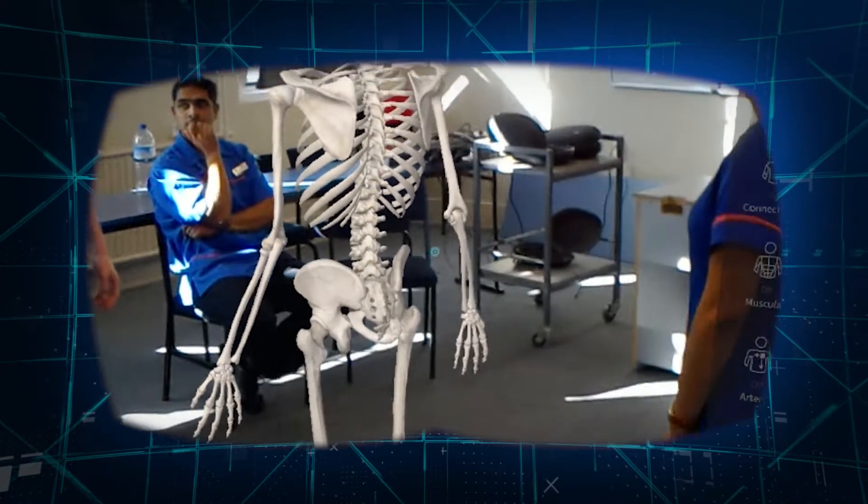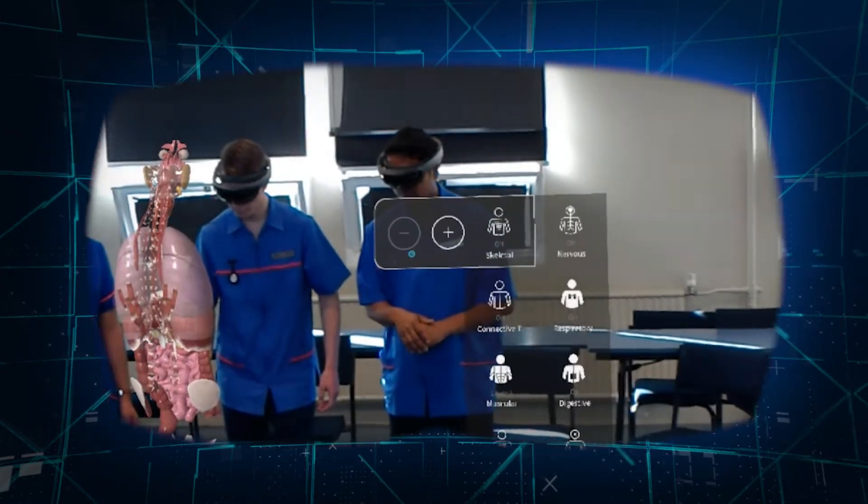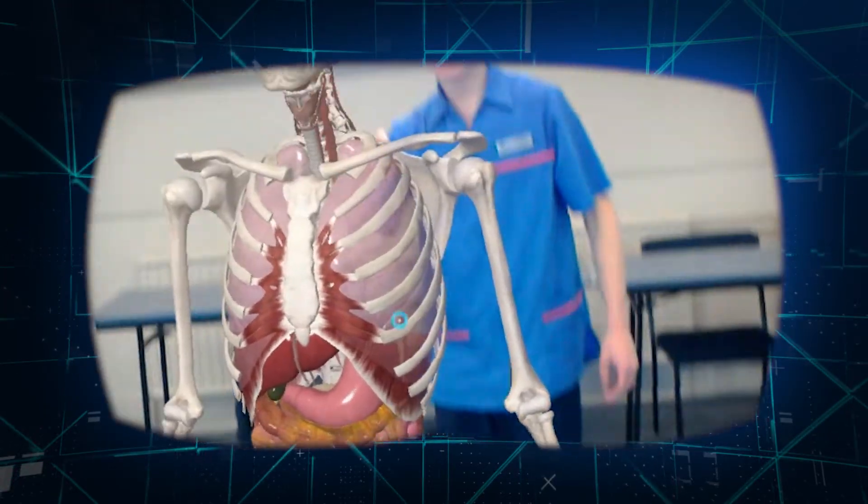The HoloHuman is anatomy, so that's the chance for a student to look at everything from a skeleton right through to the different parts of the human system — the GI tract, the genitourinary tract, all of those different things.